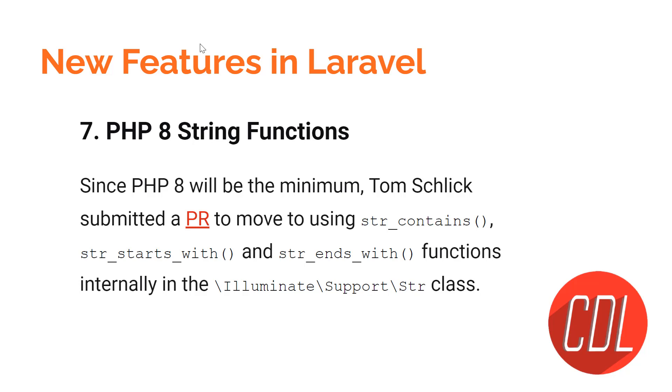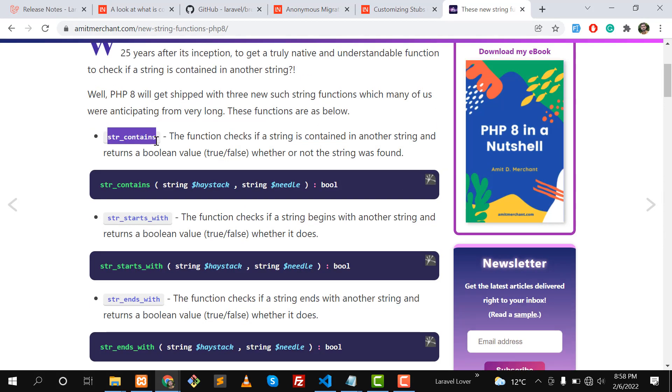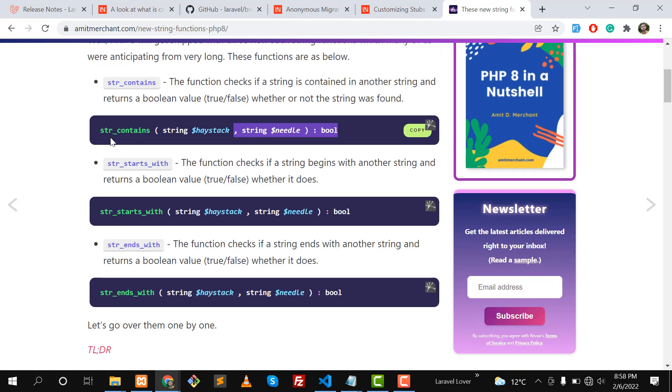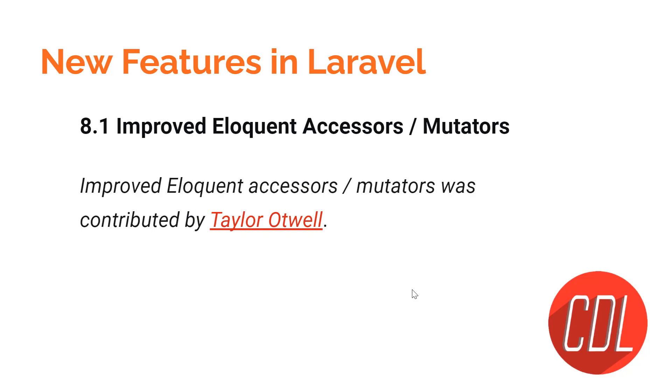Feature seven covers PHP 8 string functions: `str_contains`, `str_starts_with`, and `str_ends_with`. The `str_contains` function checks if a string is contained within another string — it returns true or false. `str_starts_with` checks if the beginning of a string matches another string, and `str_ends_with` checks if the ending matches. These are available through the `Str` facade in Laravel 9.